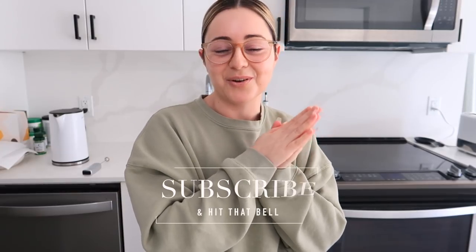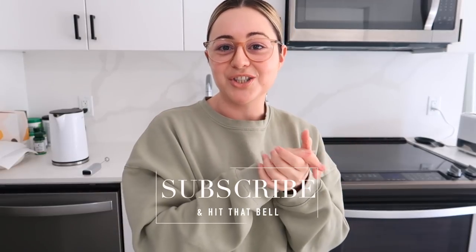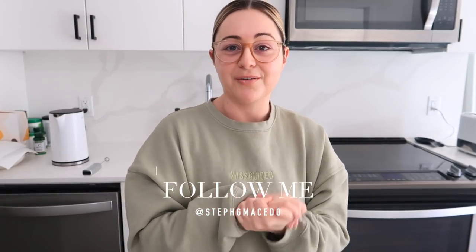I just want to quickly say — if you are brand new to my channel, my name is Steph, welcome! If you are not subscribed yet, make sure you guys do, and also follow me on IG at stephgmacedo. Don't forget to hit the notification bell so you get notified for every new upload. I literally just uploaded an Amazon haul — my 21 recent favorites that you can use at home that I've been using pretty much every single day.